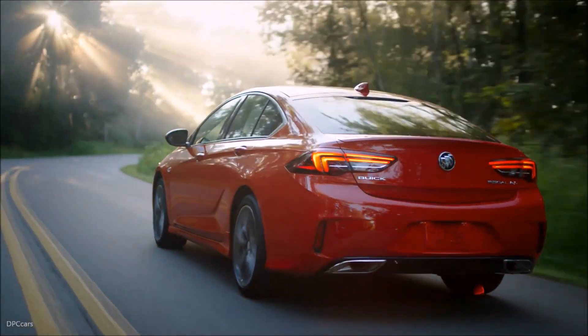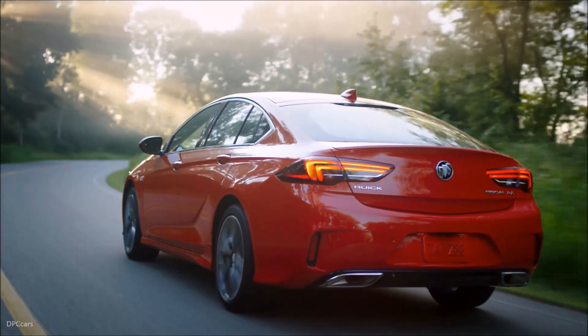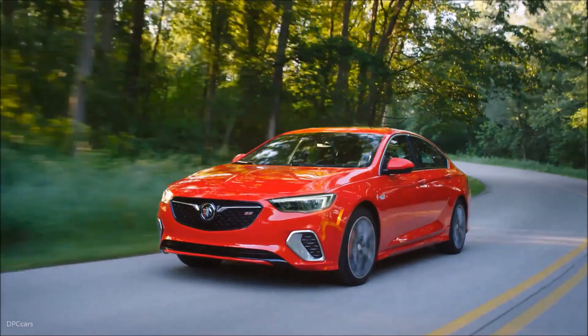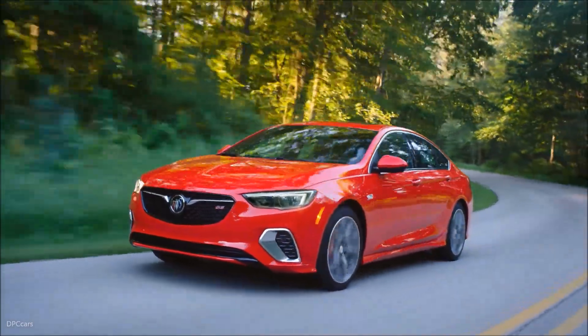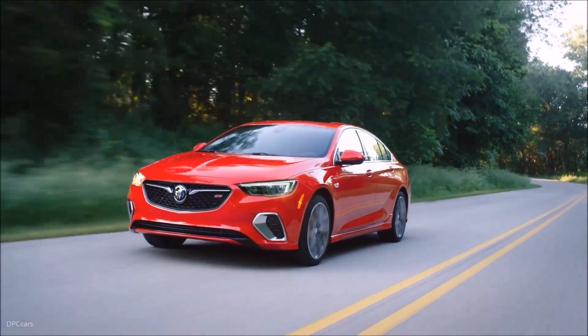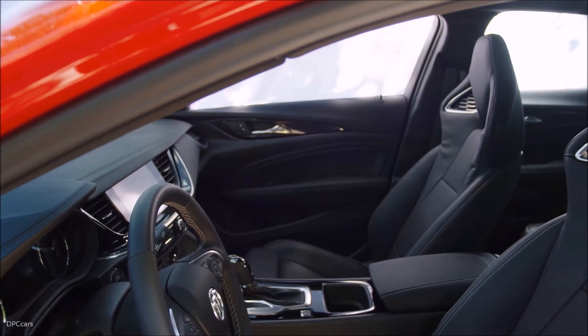The 2018 Regal GS offers a cohesive and connected infotainment experience with an 8-inch diagonal touchscreen and 8-inch diagonal reconfigurable instrument cluster as standard equipment. Apple CarPlay and Android Auto compatibility both come standard.